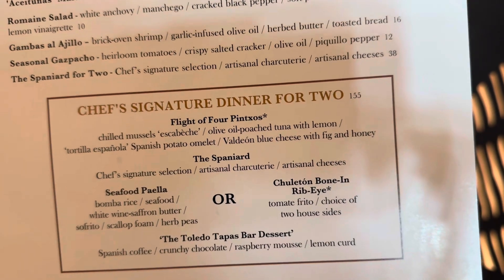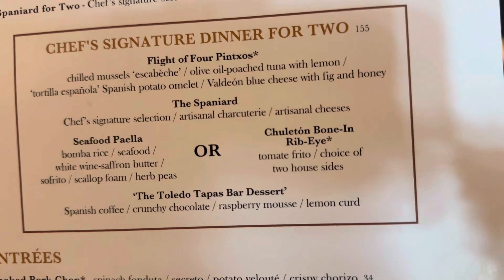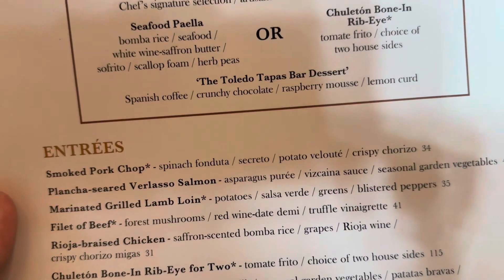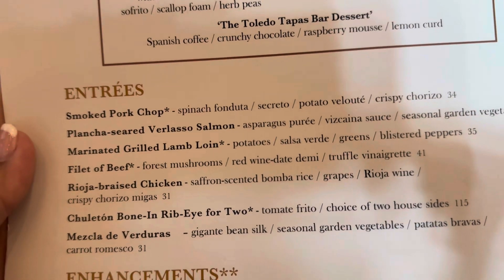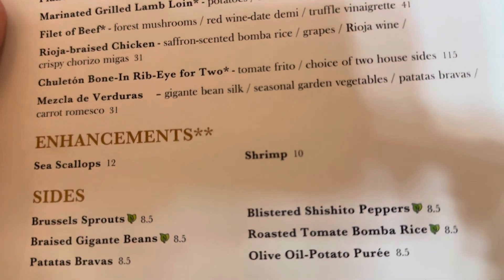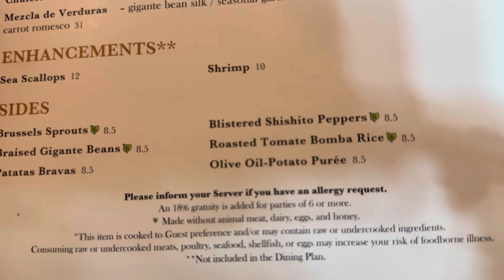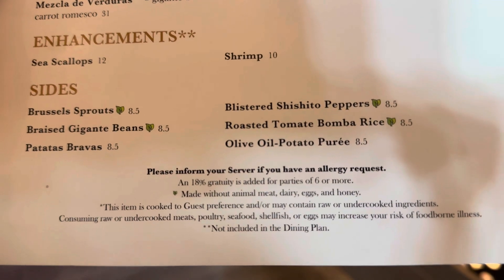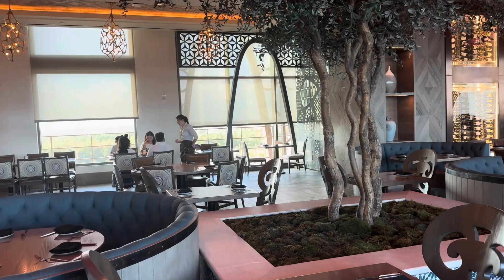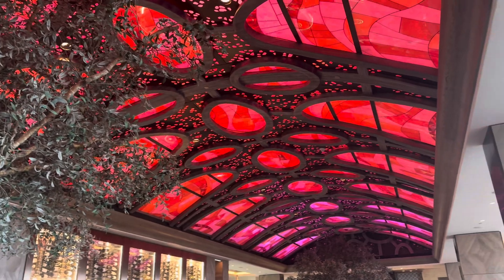This dinner for two looks amazing. I chose the grilled lamb tonight. We will see what Ron is going to choose. You can enhance any of the dishes with some sea scallops or shrimp. And here are your sides.